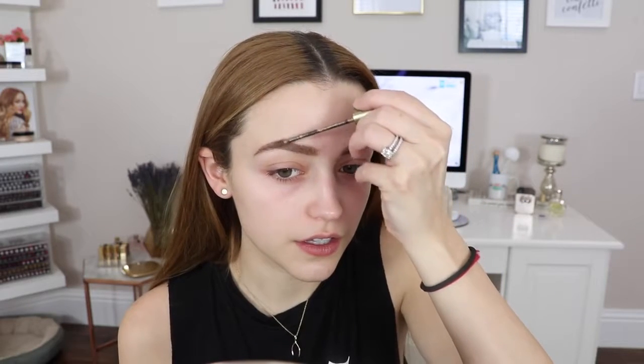Whenever I do my makeup like this it's usually because I have to go somewhere or be somewhere all day, and I want to make sure that my makeup, even though it's minimal, is gonna stay on all day. So I am gonna set my brows. I'm gonna use the L'Oreal Brow Stylist Plumper in the shade Light to Medium — this really keeps your brow hairs in place. I'm just brushing them up so they have that feathery look, and then brushing them a little bit down so they don't look too crazy.